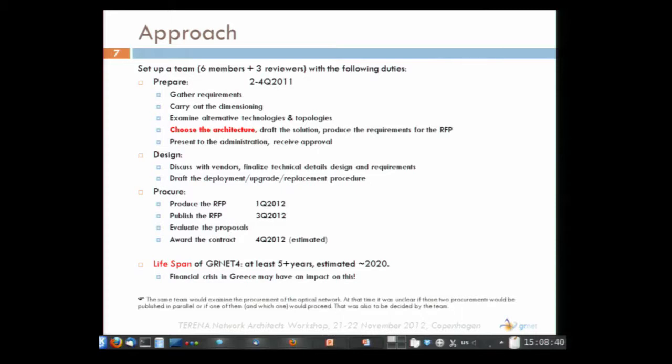An important parameter is that the lifespan of GRnet 4 is at least five years. We expected it to be there most probably until 2020. However, the economic situation in Greece makes it possible that this lifespan will be increased.